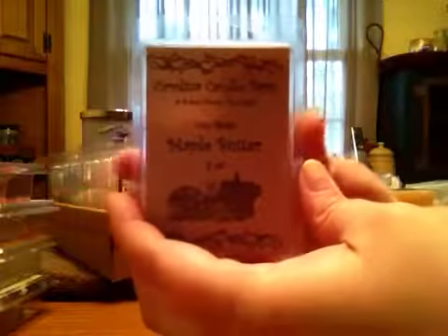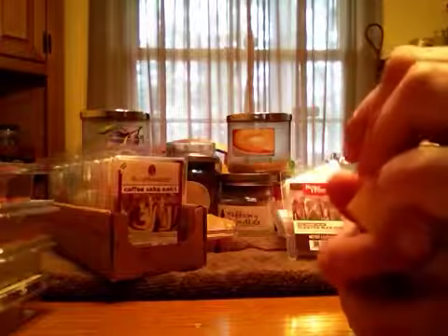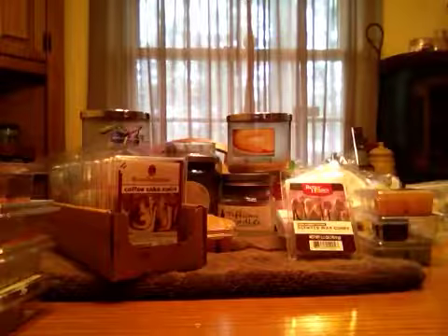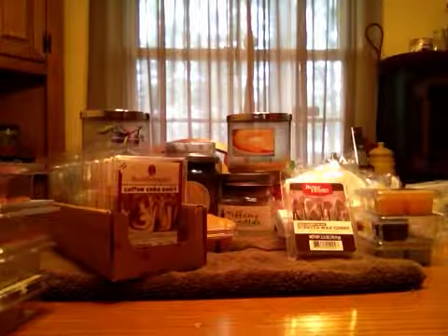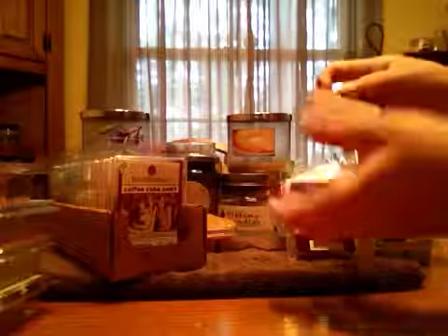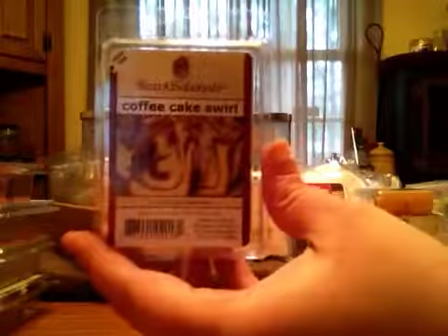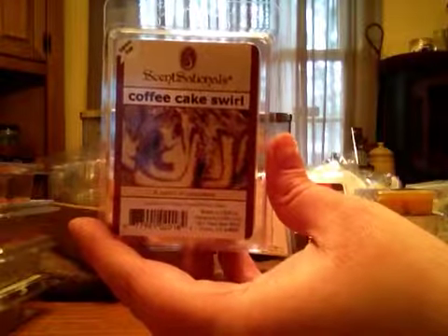This is from Carolina Candle Barn in the scent of Maple Butter. And I love this when warmed. My husband didn't like it, but I loved it. It's a really nice maple pumpkin, and you smell it warm — like it's strong. I like it. So we'll melt it when he's not home. Sensationals' Coffee Cake Swirl reminds me of their cinnamon roll scent from Better Homes and Gardens, so I kind of think that's what that is.